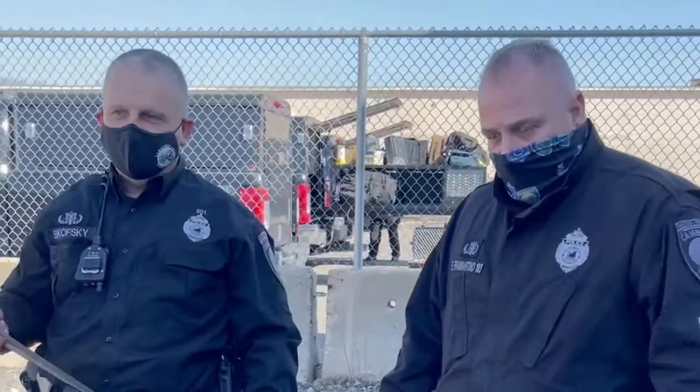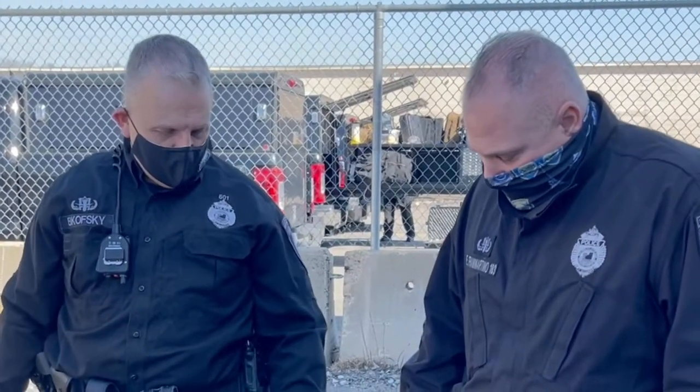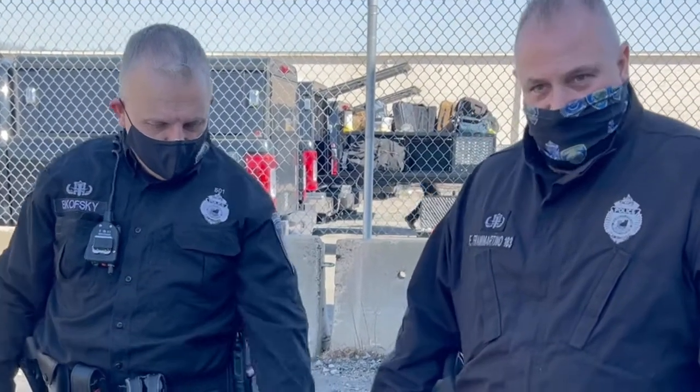This is Officer Bikowski and K-9 Roomba. Roomba is an explosive detection canine. She locates explosives as well as firearms. She's going to search three cars for us for this demonstration. And once she finds the explosive, she's going to alert and she's going to sit down or lay down.